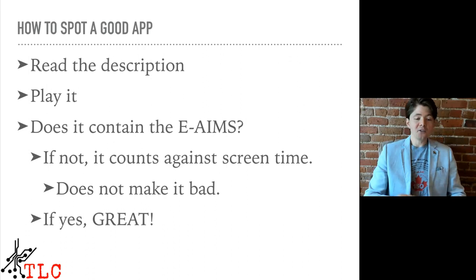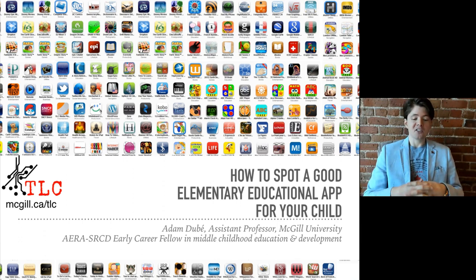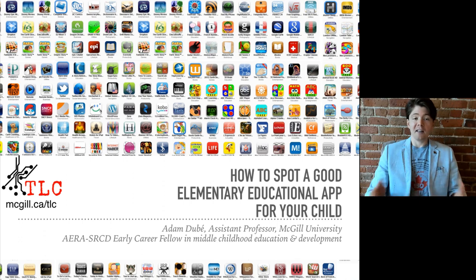So, how do you spot a good educational app for your kid? Read the description, play the app for a little bit, and ask yourself: does it contain the eAims? If it doesn't, it counts against your child's screen time and maybe it's just for fun — it doesn't necessarily mean it's bad. If it does contain the eAims, great — then it's likely a good, helpful learning experience for your child. Hopefully you found this useful. If you're interested in our other work, I'm at the Technology Learning and Cognition Lab — find us at mcgill.ca/tlc. All the best, and everyone stay healthy.